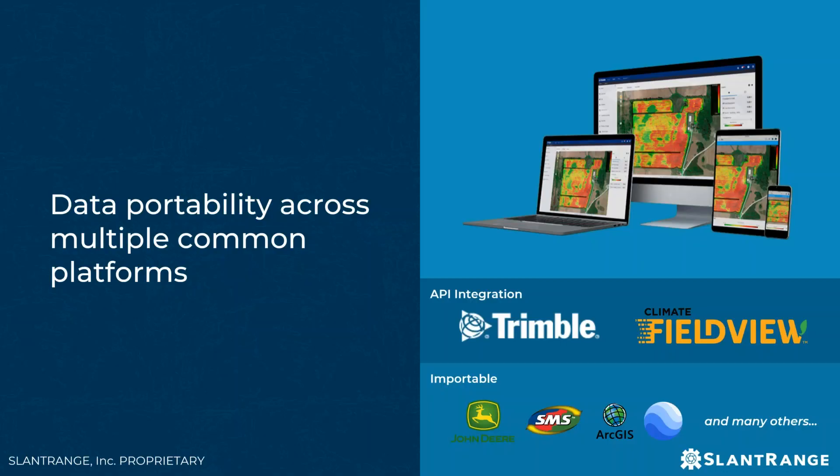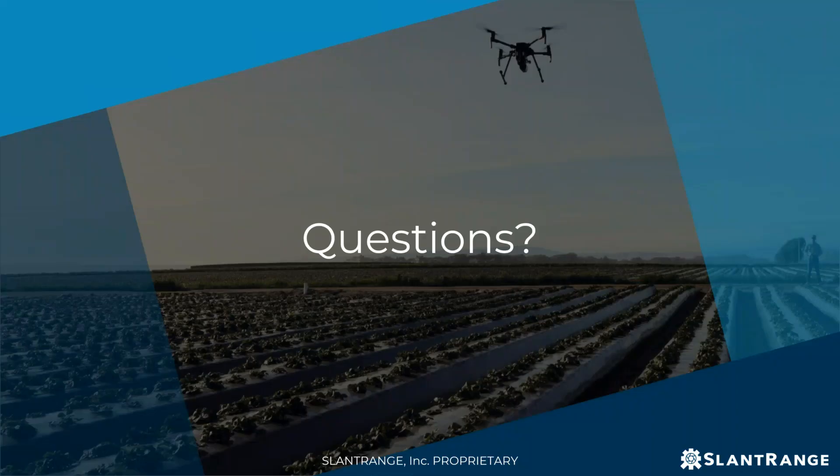What's important is that aerial data is just one type of data collected on the farm. Most of our customers want to take this data and view it in the context of other data they may have — whether it's planting data, soil chemistry maps, or yield data from last year. We put a lot of effort into making the data portable into different platforms. We have custom API integrations with Trimble AG software and Climate FieldView, and the data is importable into a number of other farm data management tools. That's a quick summary on us as a company and the technology behind what we're doing.